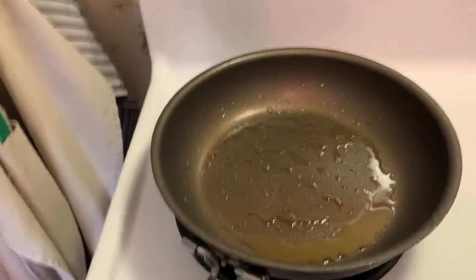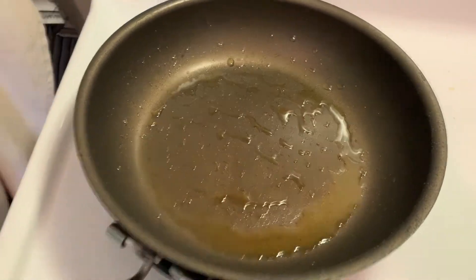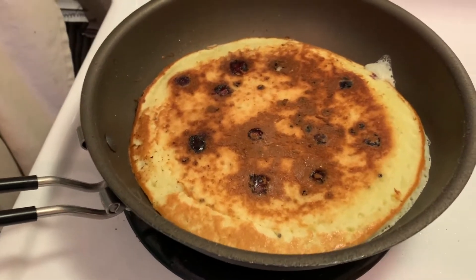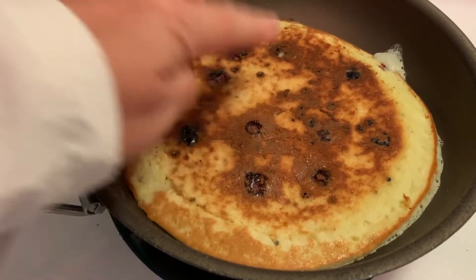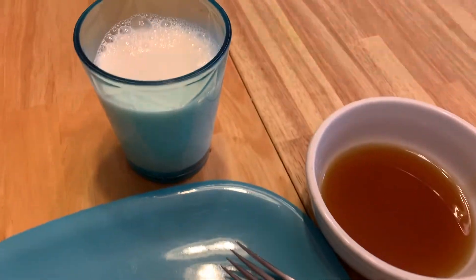Let's pour one in. I did a pan with some oil at the bottom and put it on medium-high. All right, first pancake looks delicious — nice and fluffy, just like a pancake should be. Pandemic pancakes!